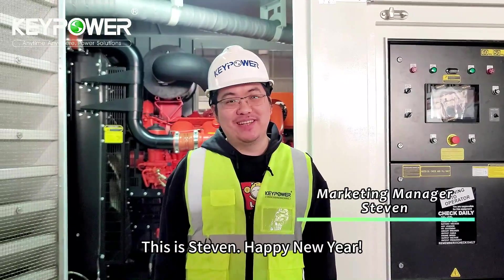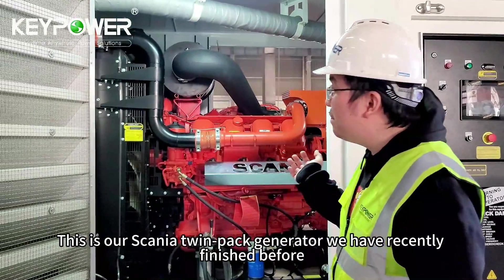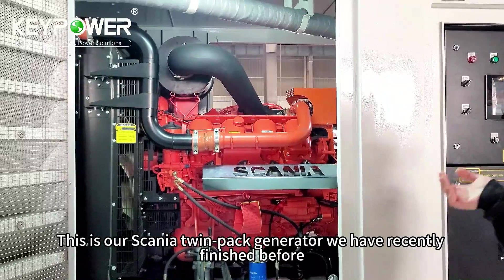Hi, this is Stephen. Happy New Year. This is our Scania Twinpack generator we have recently finished.